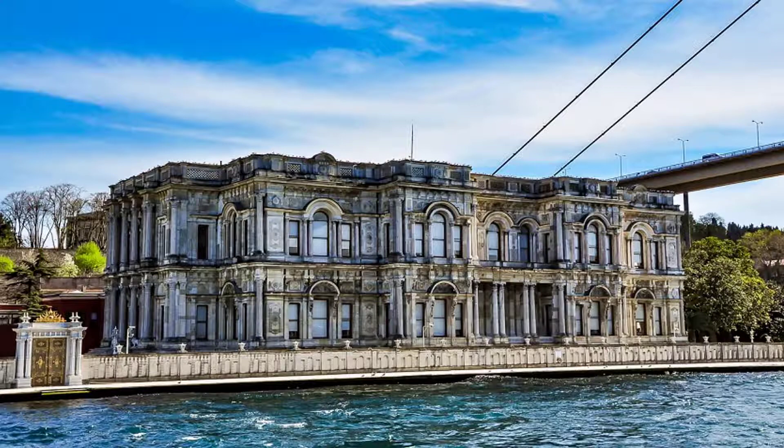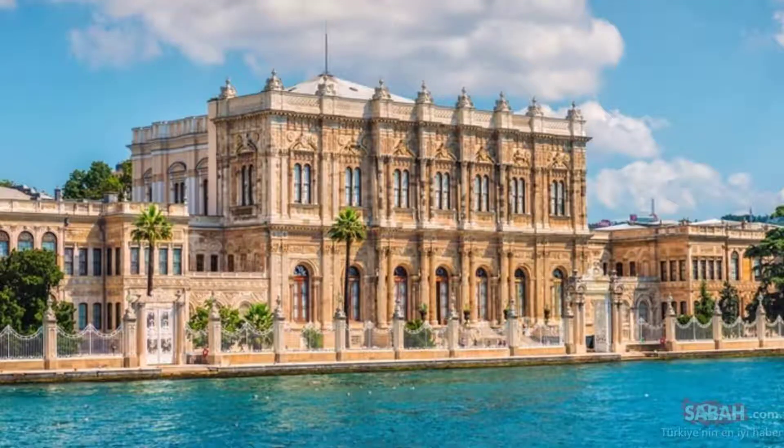The fifth one is Dolmabahçe Palace. This palace is also in Istanbul, located on the edge of the Bosphorus.